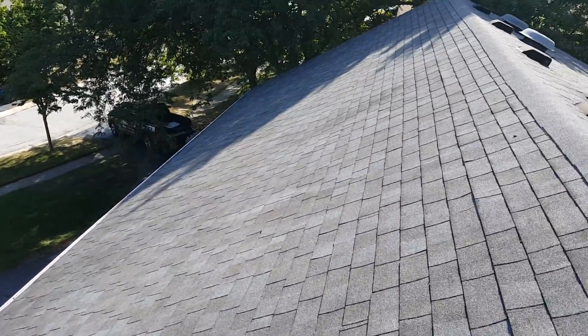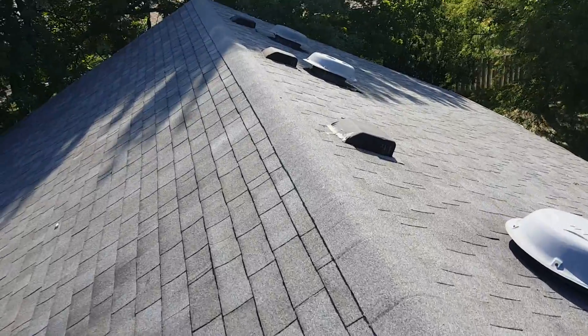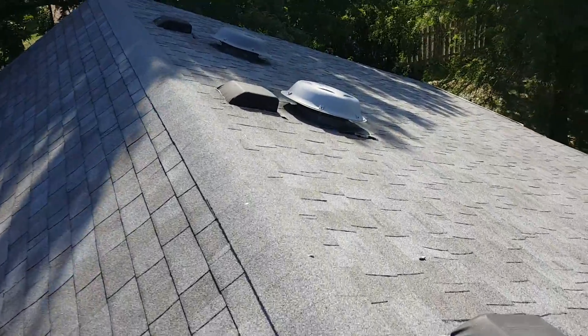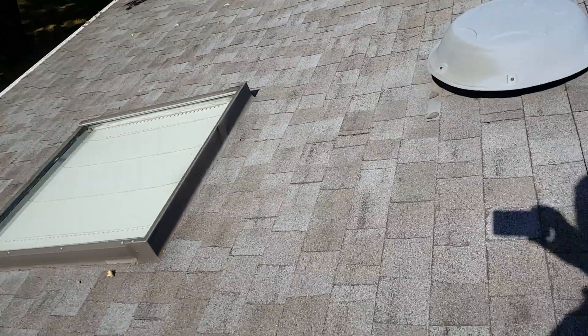Hi, this is Joe with J. Alexander Roofing, 471 Truman Avenue, Bowling Green, Ohio. I'm here today performing a video inspection. We shoot these brief inspections just so you guys can kind of see. The proof is in the pudding — you don't have to take my word for it, you can see what's going on with the roof.